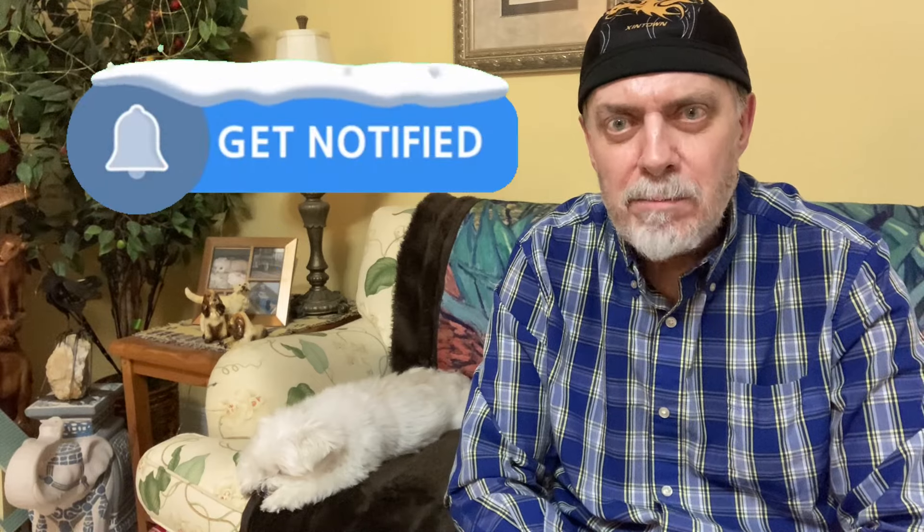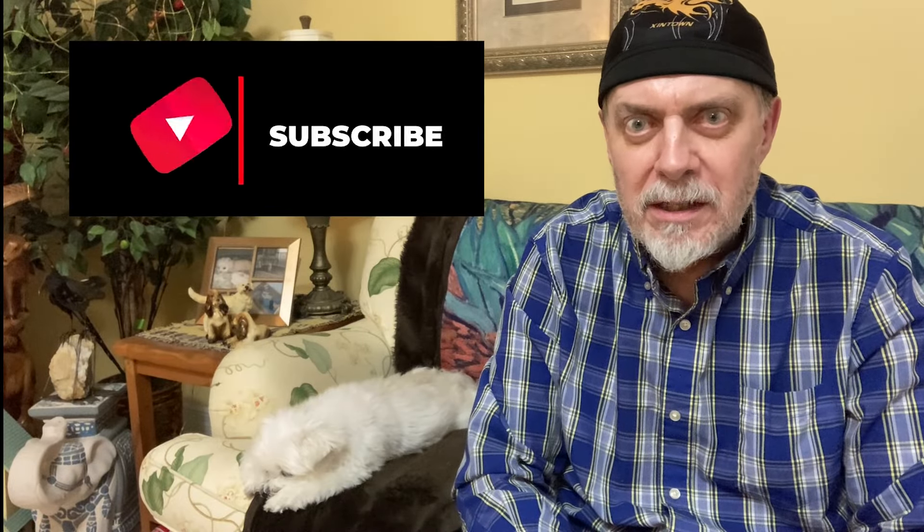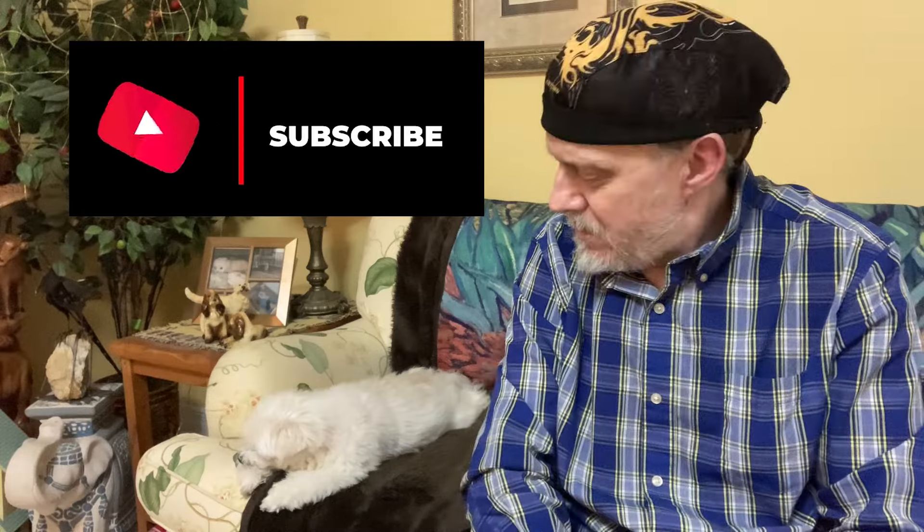Make sure you hit the notification bell so you know when I post a new video. I try to post every Saturday morning, but I may be adding more content in the near future. If you liked this video, please give it a thumbs up, and if you haven't already, please subscribe — I'd really appreciate it. Till next time — that's the deal with Big Box Outlet liquidator. Bye!